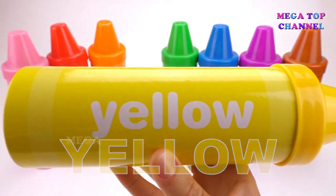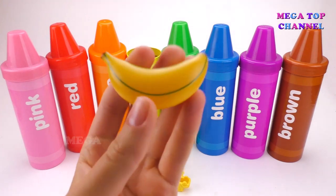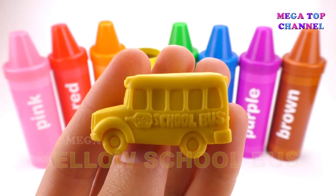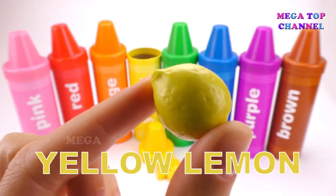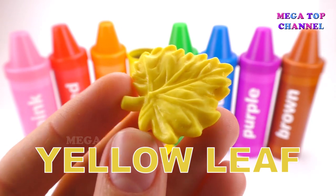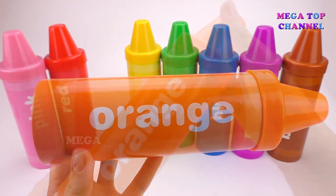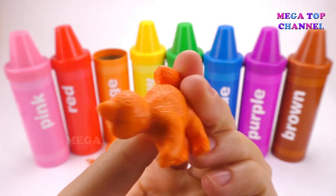Yellow. Yellow Banana. Yellow Chips. Yellow School Bus. Yellow Lemon. Yellow Leaf. Yellow Starfish.